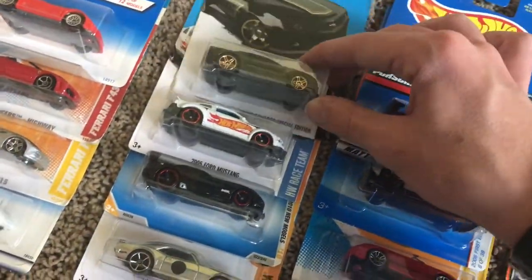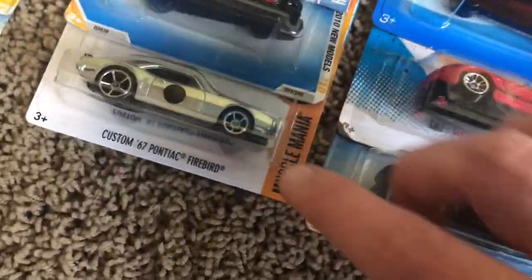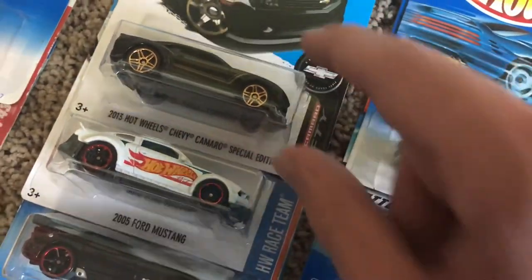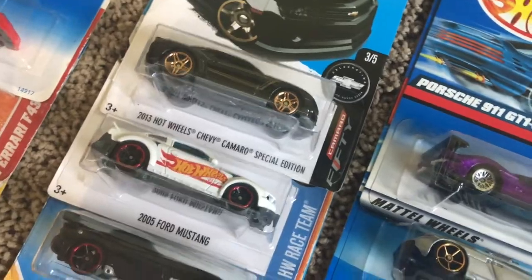Next up we have some American cars: a custom '76 Pontiac Firebird, an SRT Viper, a 2005 Ford Mustang, and a 2010 Hot Wheels Chevy Camaro Special Edition.